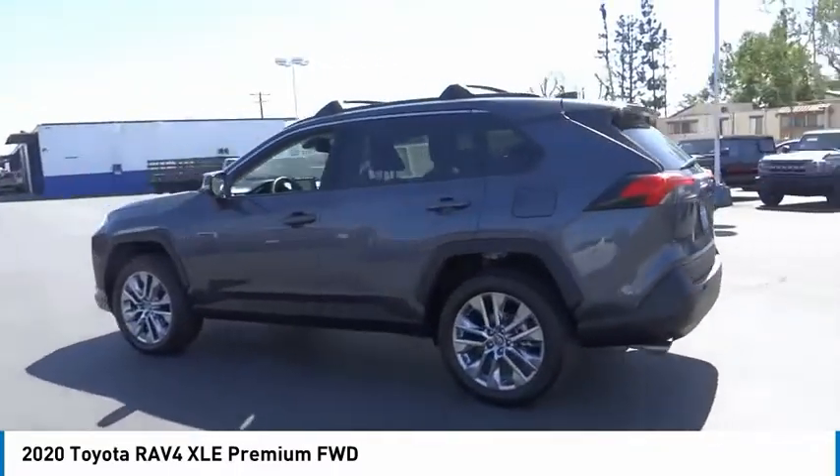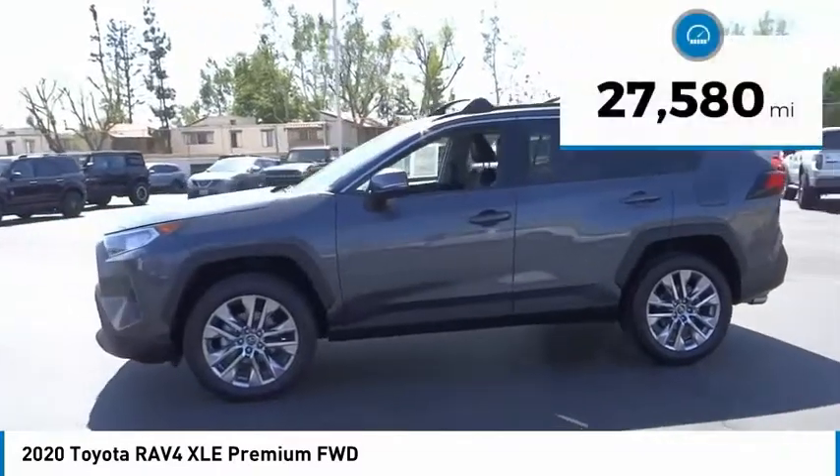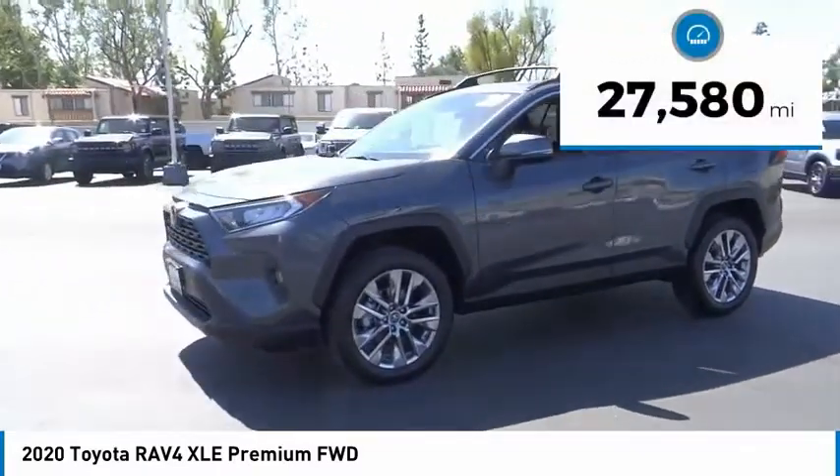This highly evolved, well-packaged crossover SUV lets you have it all. This vehicle has less than 30,000 miles.